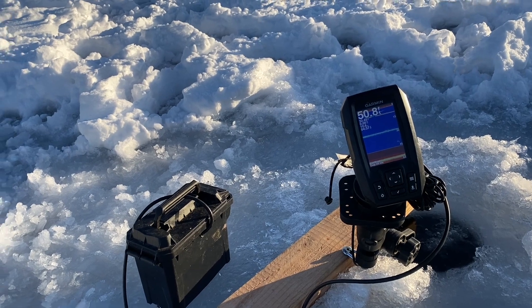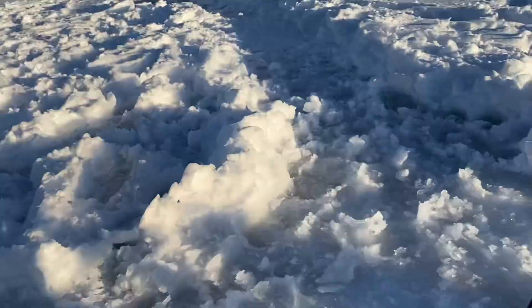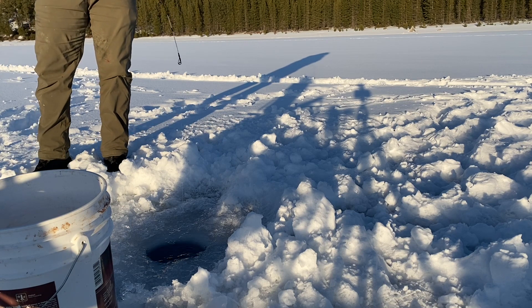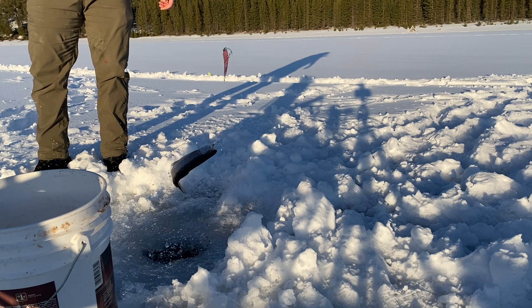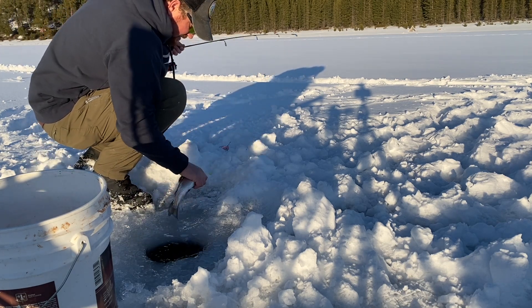Okay, we got one right there — you can see it coming off the bottom on the dead stick. Let's see what we got. Tonight they're definitely more interested in these special Dodger setups that I have. That's what the vast majority of the fish are hitting on.